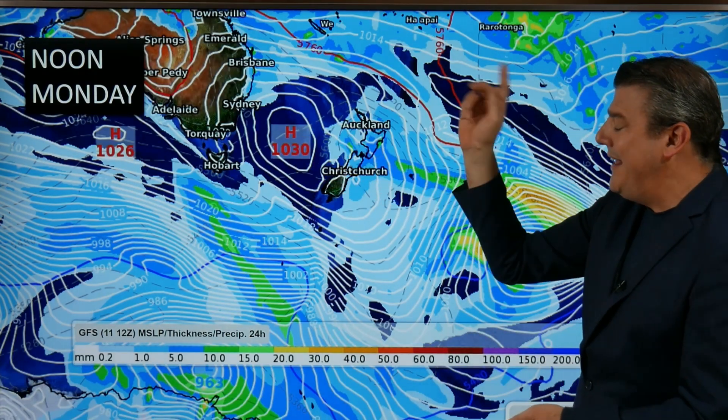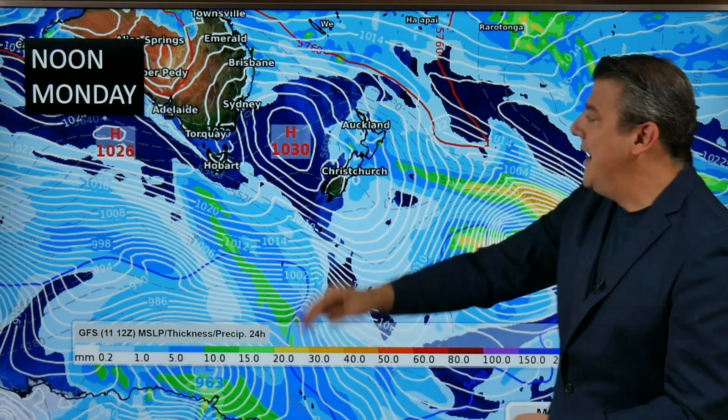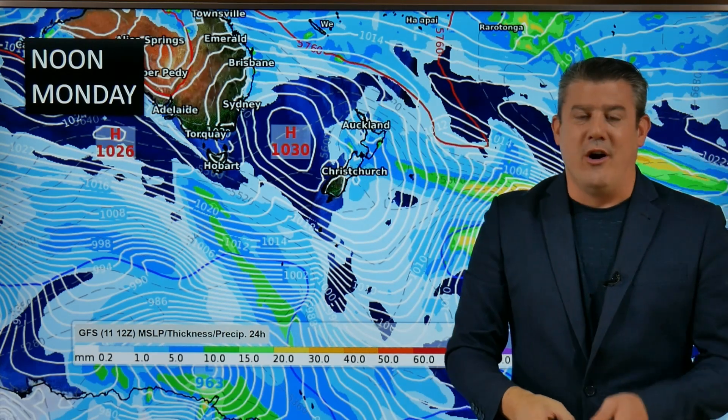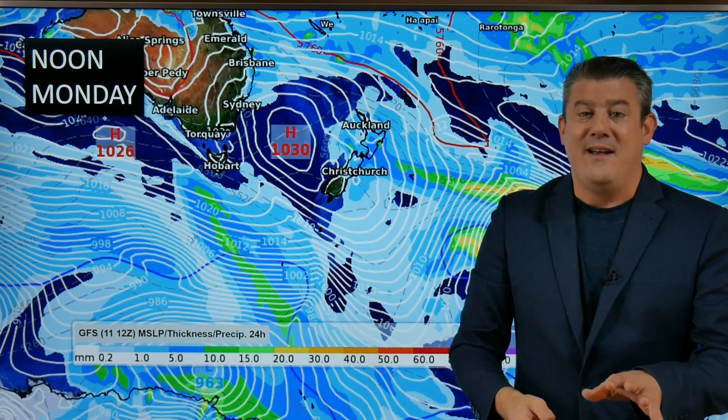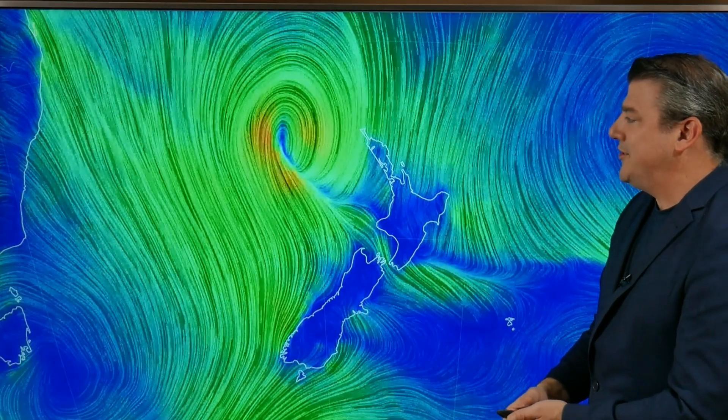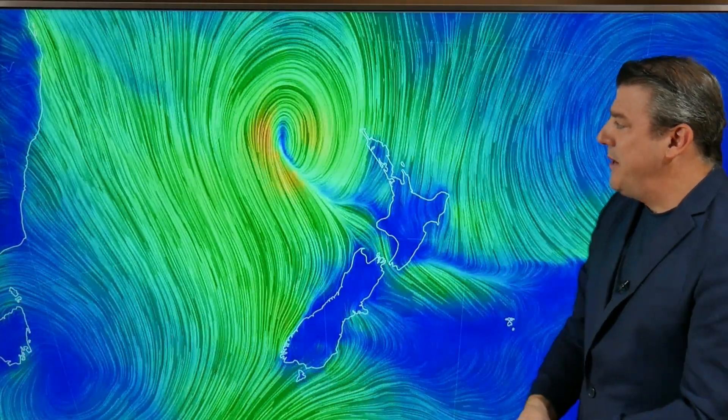High pressure rolls in and here's the part many of you will like - a temperature drop. In comes that southerly, the humidity is gone, and it's going to be a much much better day. It might still be a little bit humid but the mugginess will certainly be disappearing.